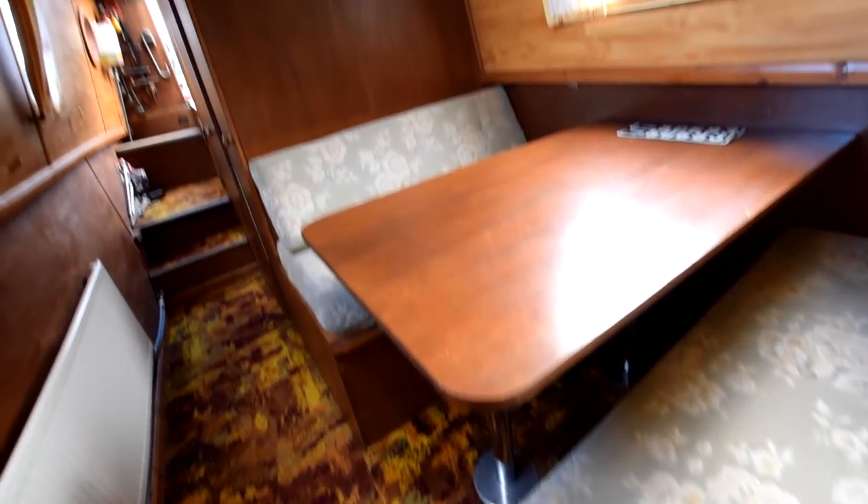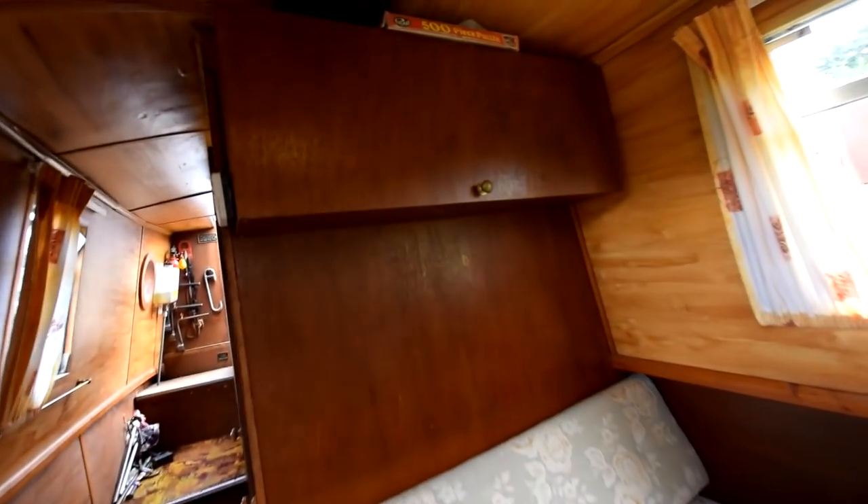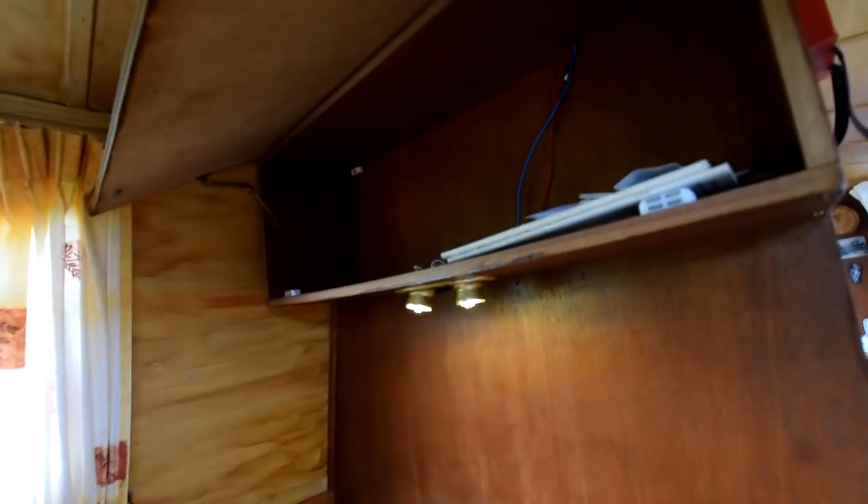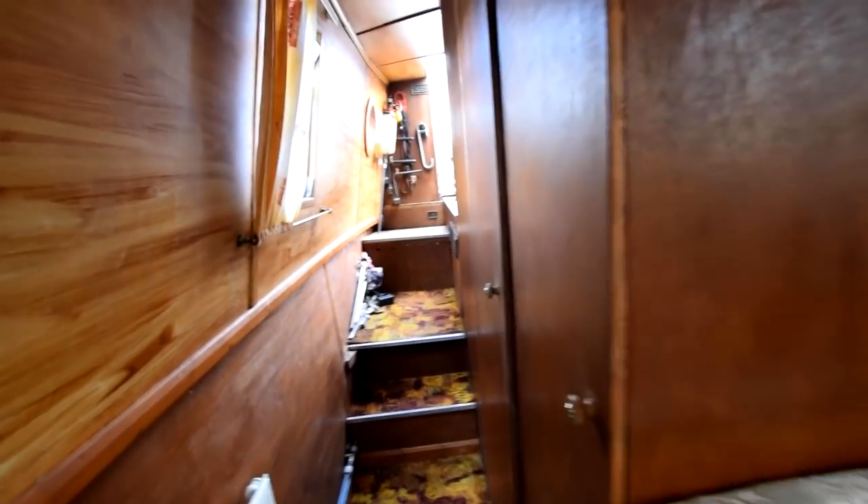This is the dinette area, with storage underneath each of the benches. This actually is the double bed on board as well — it makes up into a double, six foot three inches long, with covers over each end. So as she stands it's a four-berth: that double bed and the two chair beds. And there's a floor-to-ceiling wardrobe here.